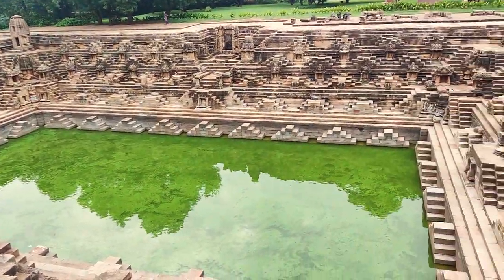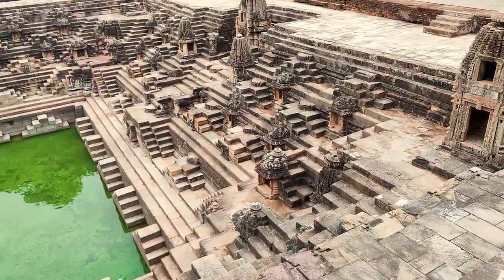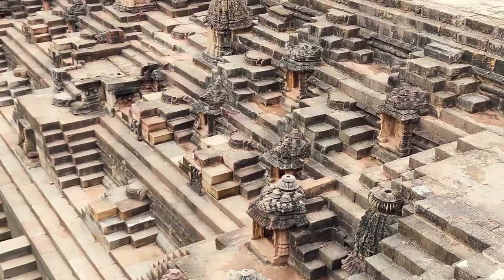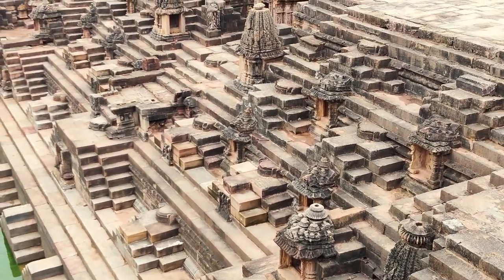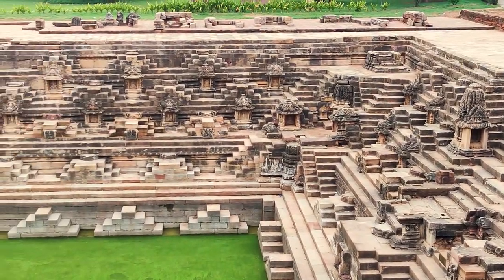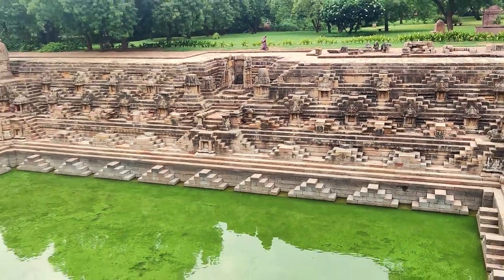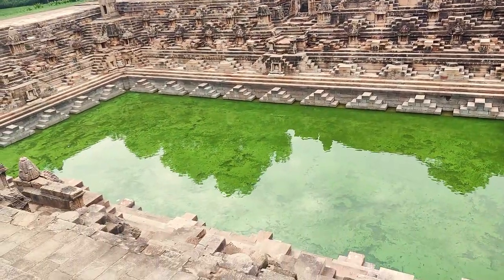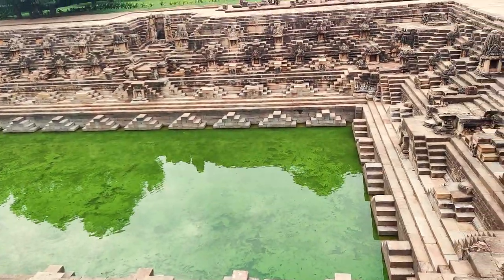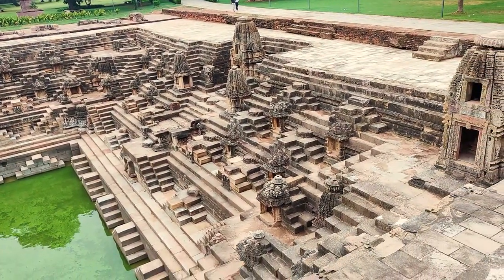Modhera's Sun Temple is built in sandstone. The smaller temples you can see have some erosion due to rain and wind, causing some damage. One special feature of this kund is that both males and females go here for bathing, so to prevent accidents, the steps are divided into two sections — step up and step down — as you can see. This balance design means one side is for men and one side is for women.